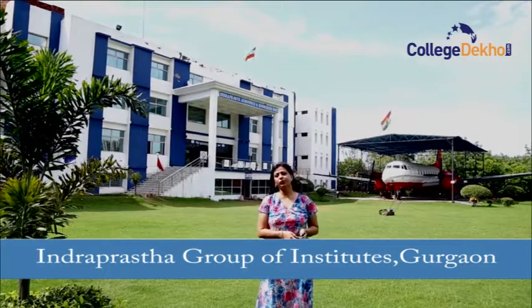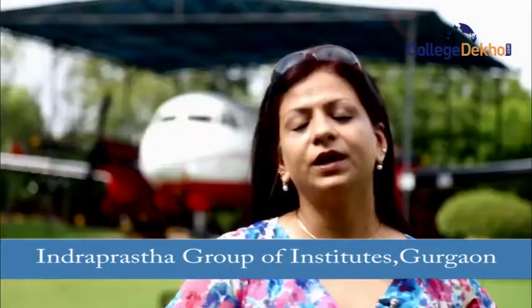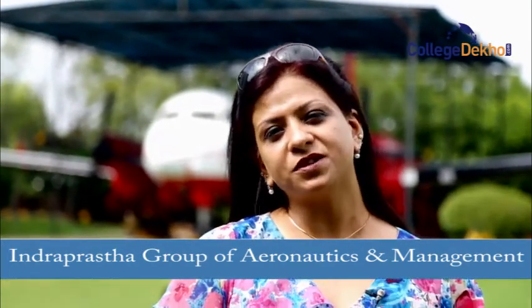Today I am at the campus of the Indoprest Group of Institutes, Gurkau. This institute mainly offers two divisions. The Indoprest Institute of Aeronautics offers a course in Aircraft Maintenance Engineering, and the Management Division talks about a PGDBM autonomous course.